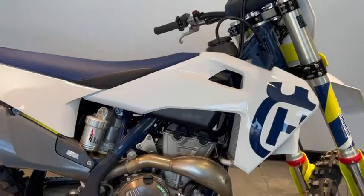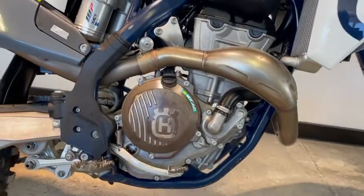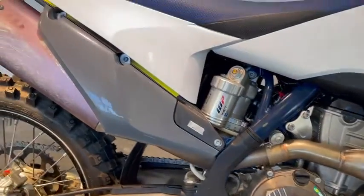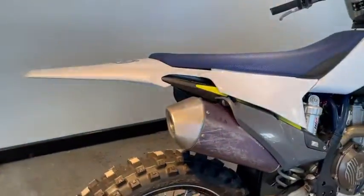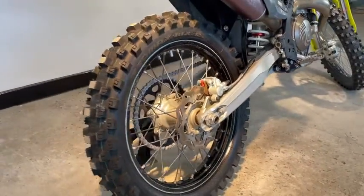The bike benefits from brand new plastics, brand new tyres, a service, a clean air filter, new rear brake pads, and new chain and sprockets.